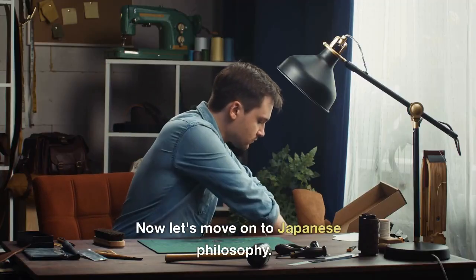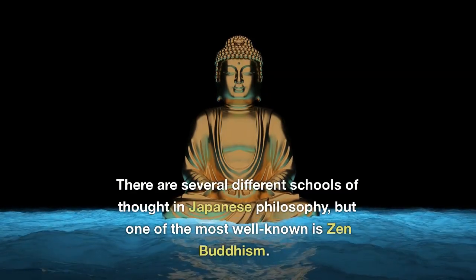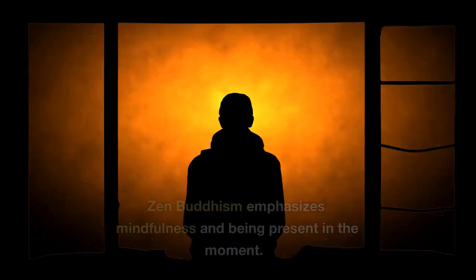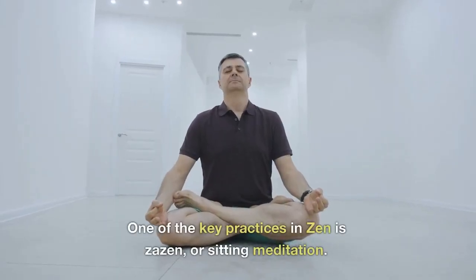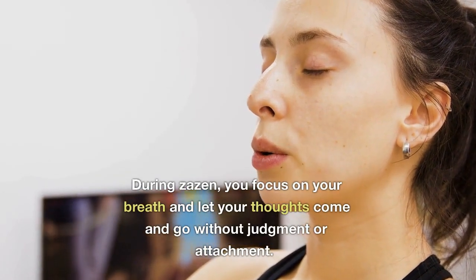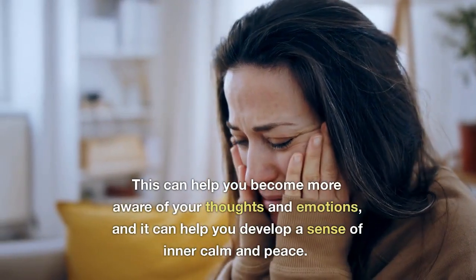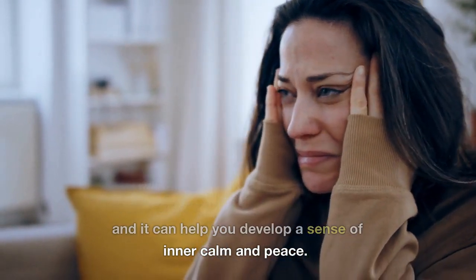Now let's move on to Japanese philosophy. There are several different schools of thought in Japanese philosophy, but one of the most well-known is Zen Buddhism. Zen Buddhism emphasizes mindfulness and being present in the moment. One of the key practices in Zen is Zazen, or sitting meditation. During Zazen, you focus on your breath and let your thoughts come and go without judgment or attachment. This can help you become more aware of your thoughts and emotions, and it can help you develop a sense of inner calm and peace.